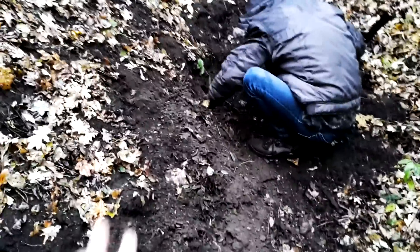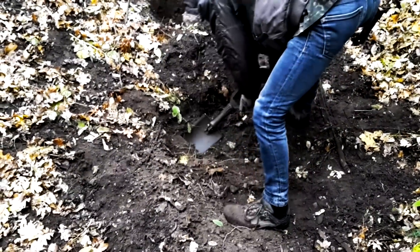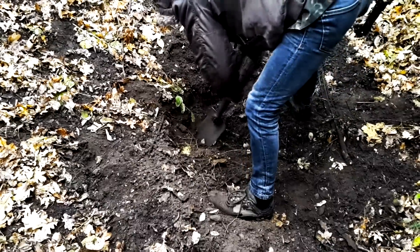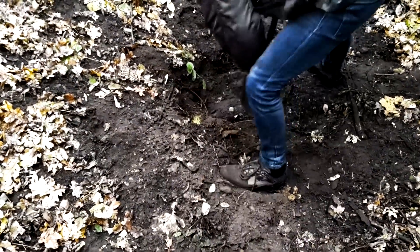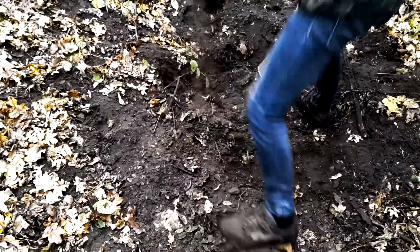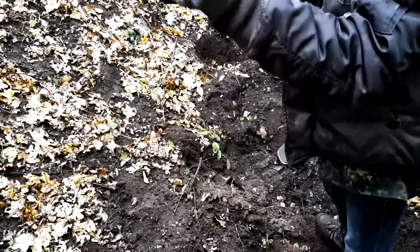Nils is still digging mystery box number three. Oh no, he found something different — some rim or something. I feel like Frodo from The Hobbit — very big ring!